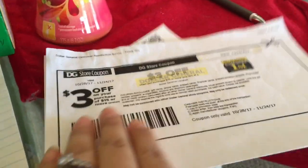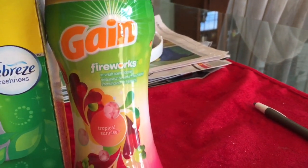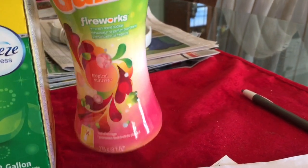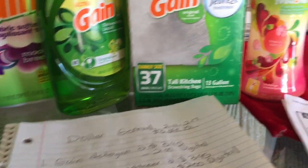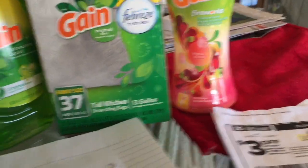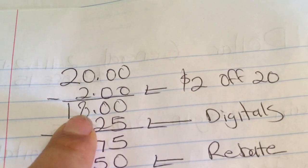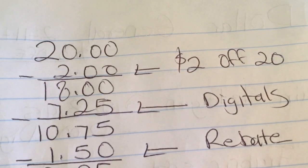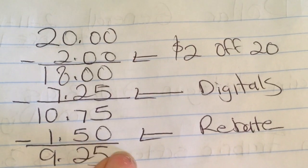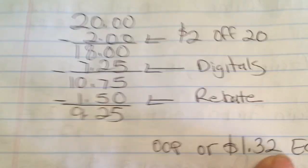Para las personas que no tienen el cupón de encuesta de $3 en $15, y sí tienen el cupón de $2 en $20: van a comprar los mismos productos ya mencionados, más los Gain Fireworks de 9.7 onzas a $4.50 con cupón digital de $1, y un chocolate Snickers de $0.50 que están frente a la registradora, para completar los $20. Su total va a ser $20. Con el cupón de $2 en $20 baja a $18; los cupones digitales de $7.25 lo bajan a $10.75. Después de subir el recibo a Saving Star y Checkout 51 para recibir $1.50, su total será $9.25 o $1.32 por producto.